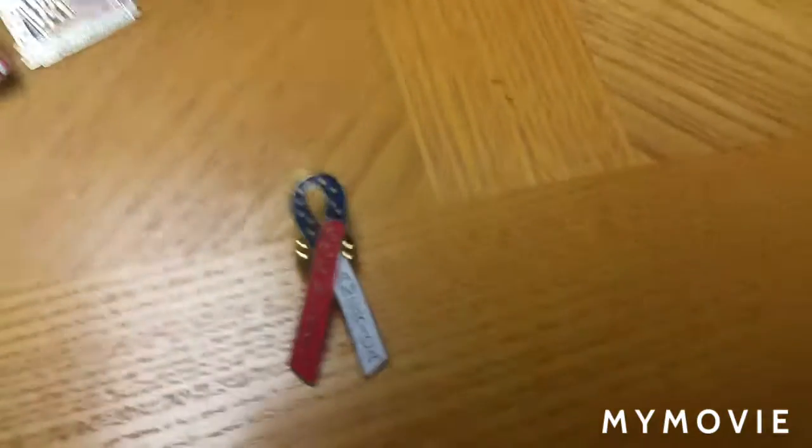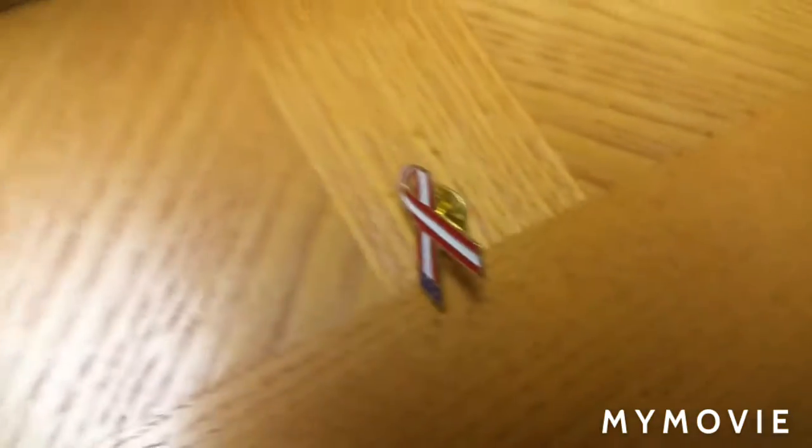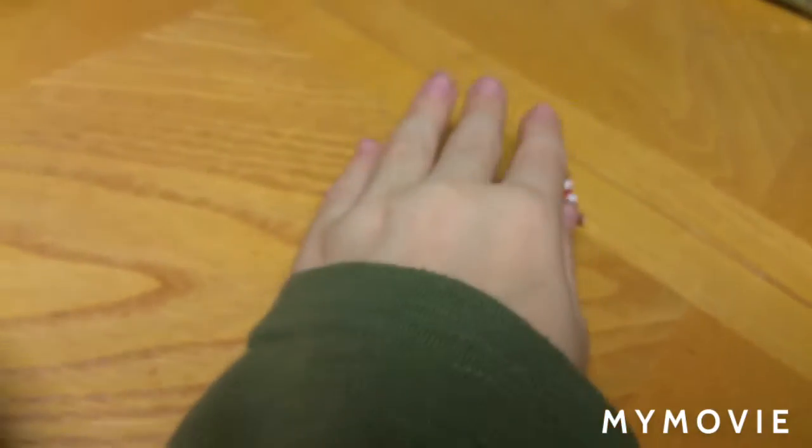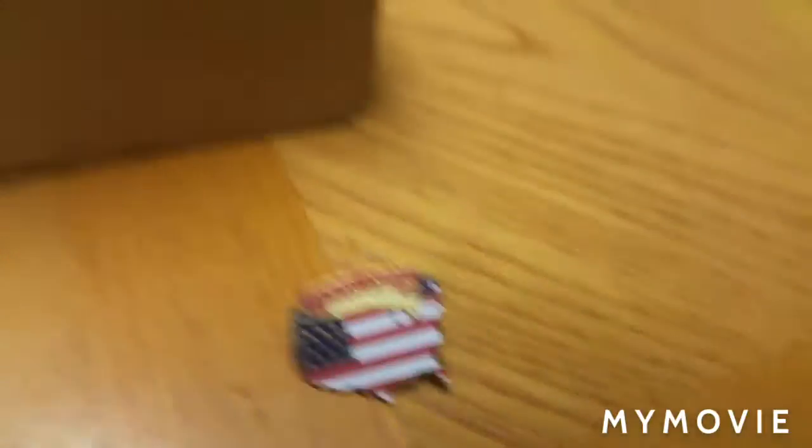Here is a God Bless America pin, because we live in America. And here's a smaller version. And here's this one — this is my favorite — it's a map of America.